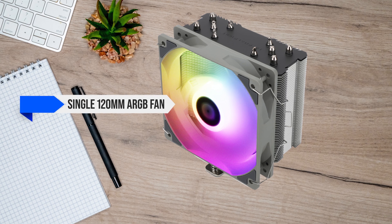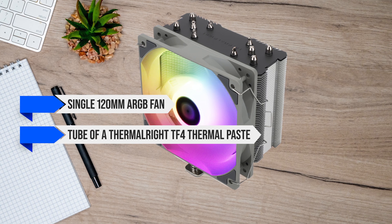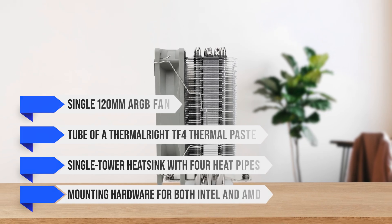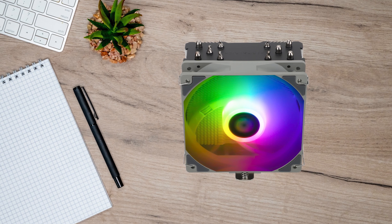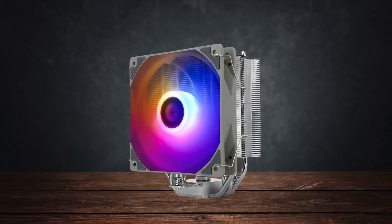Out of the box, you get the single 120mm ARGB fan, a tube of Thermal Right TF4 thermal paste, the single-tower heatsink with four heat pipes, and mounting hardware for both Intel and AMD. While the included thermal paste is an entry-level addition, it manages to perform well against pricier options like the Thermal Grizzly Cryonaut and ID Cooling Frost X25.